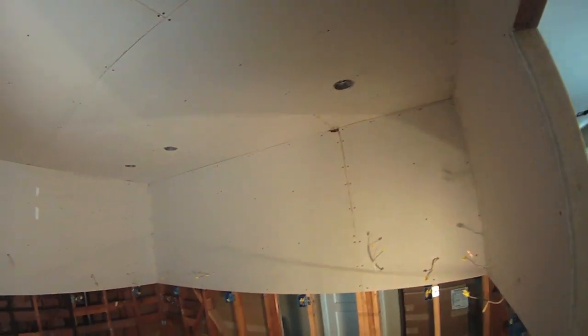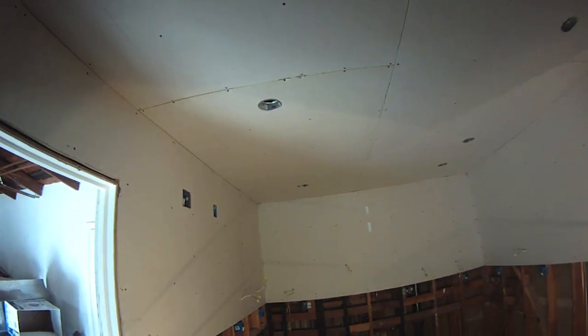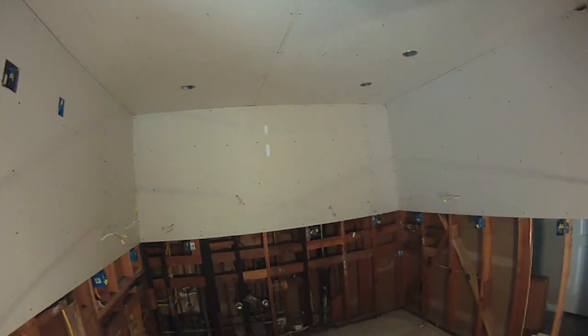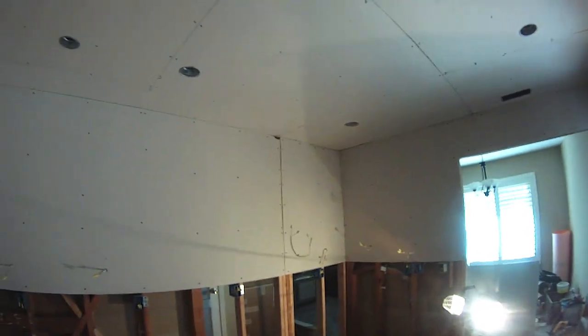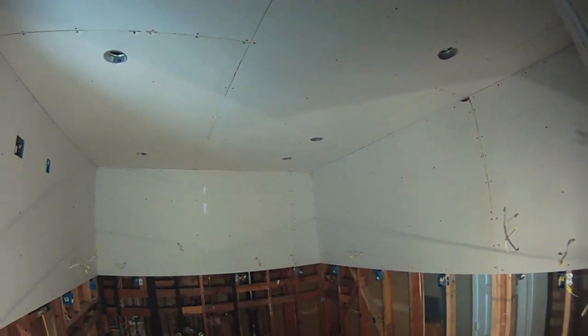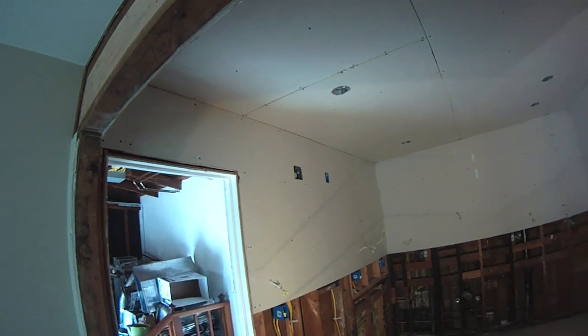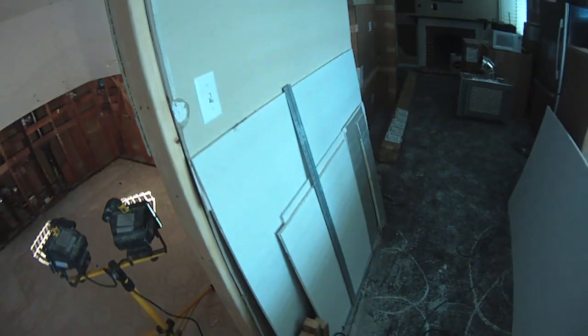I ended up buying this drywall at Home Depot, which I'm not a big fan of, because they run into their sheetrock with their forklifts. I shouldn't be buying pre-damaged sheetrock, but Home Depot is close by. That corner is all crushed right there — I can fix all that, but I don't like buying stuff pre-damaged. If I'm going to have a smashed corner, I'd rather it be because I screwed up and dropped it myself.